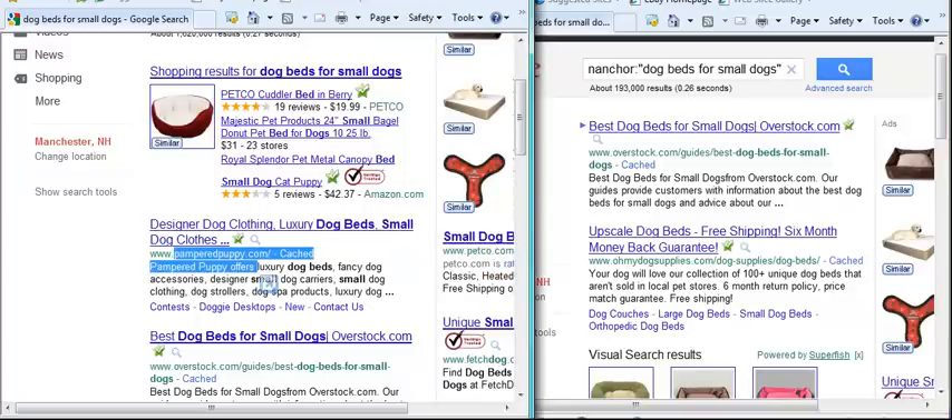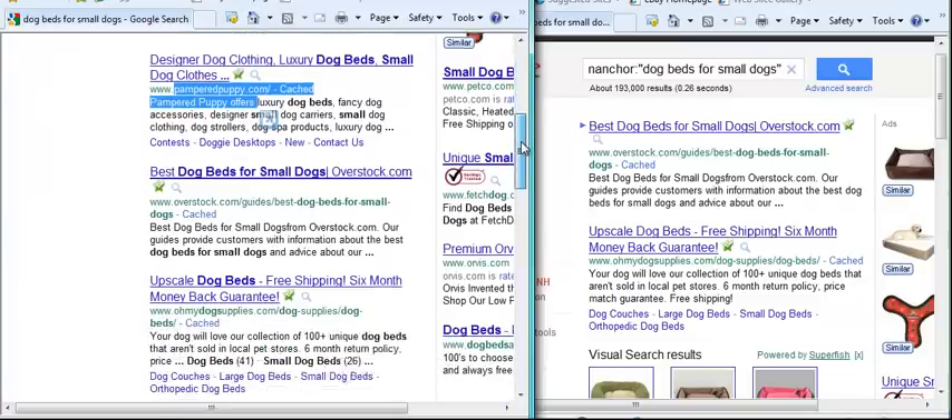That must mean they probably have a lot of high quality backlinks, or maybe they've done good on-page SEO. But it indicates that if you put up a page and make anchor text backlinks with 'dog beds for small dogs' pointing to your page, then you have a good chance of getting on page one, because there's already something ranking there that doesn't even have any backlinks with that anchor text.